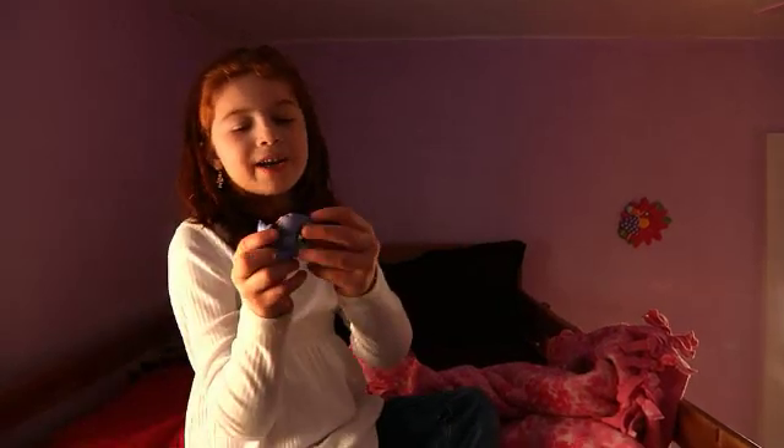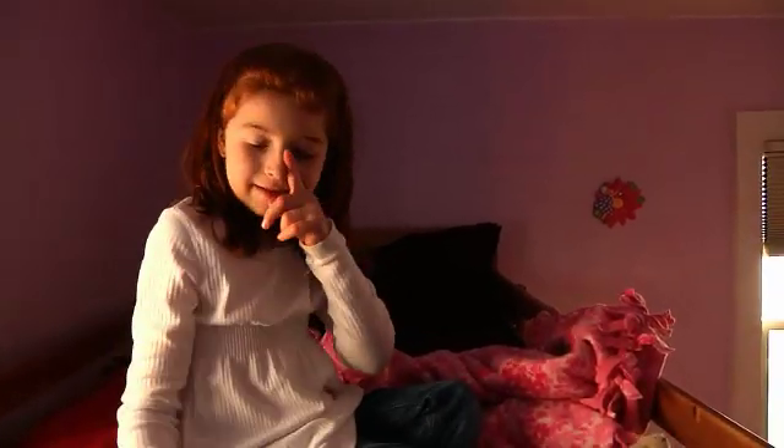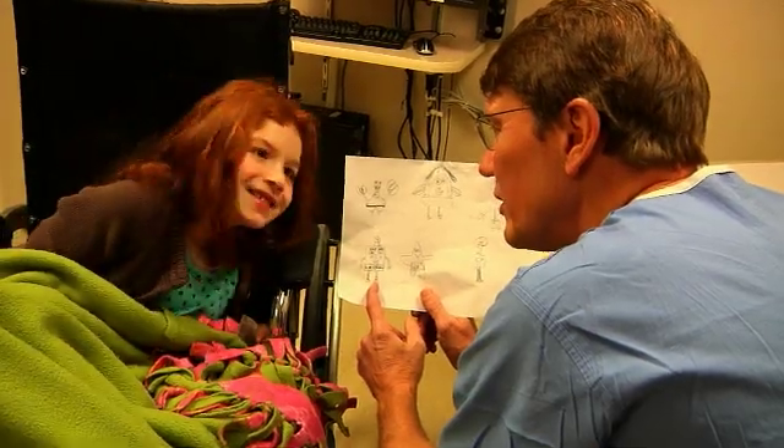Bella is a fiery redhead, just like her hair would suggest. She's full of life, and she has little bumps right here. Bella is just this wonderfully spontaneous girl that's very confident.